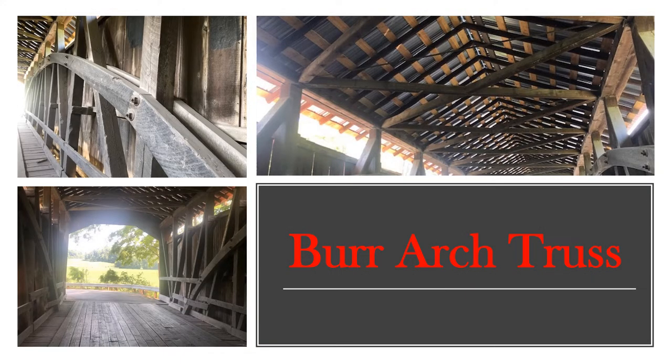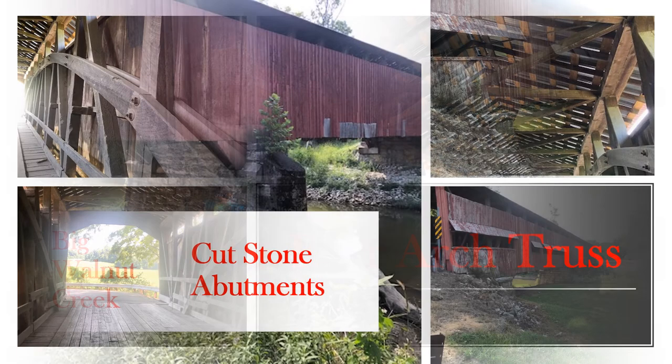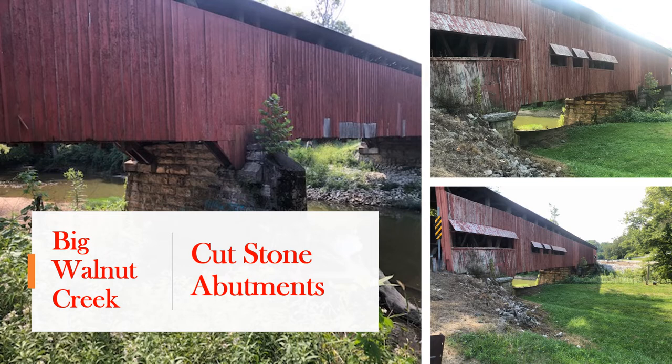The Dunbar covered bridge is a two-span burr arch truss style of bridge. This is also an unusual style of bridge because it was designed and built with an arrangement of open-air windows. The Dunbar covered bridge covers Big Walnut Creek. These pictures show you the stone abutments and the open-air windows.